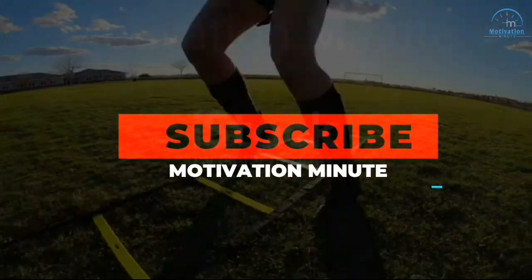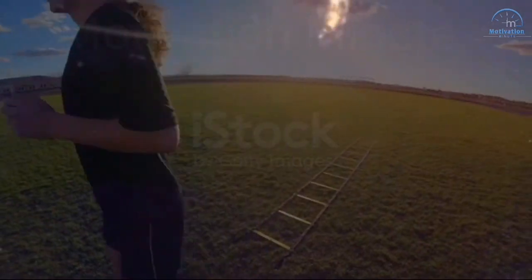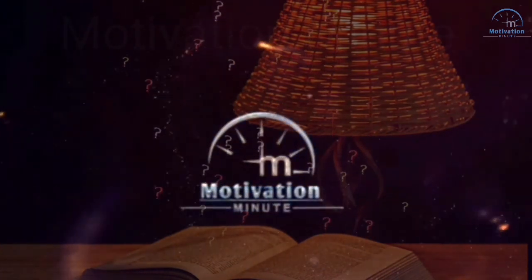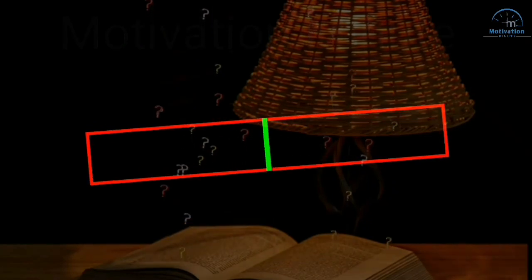If you want to enjoy more inspirational life hacks and motivational videos like this, subscribe to our channel and we'll see you again in the next video. Until then, stay well, stay healthy, and stay with the Motivation Minute. Thank you.